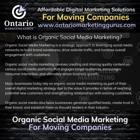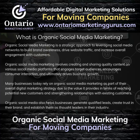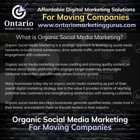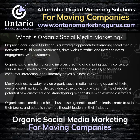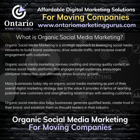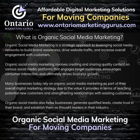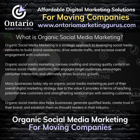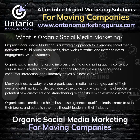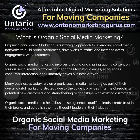What is Organic Social Media Marketing? Organic Social Media Marketing is a strategic approach to leveraging social media networks to build brand awareness, drive website traffic, and increase overall engagement with clients and customers. It involves creating and sharing quality content on various social media platforms that engages target audiences, encourages consumer interaction, and ultimately drives business growth. Many businesses rely on organic social media marketing as part of their overall digital marketing strategy for reaching potential new clients, strengthening relationships with existing ones, generating qualified leads, creating trust in their brand, and establishing themselves as thought leaders in their industry.